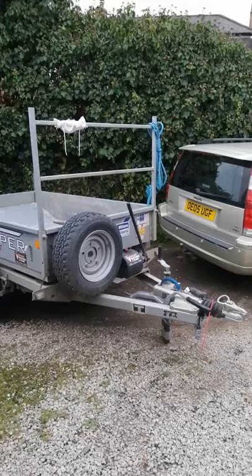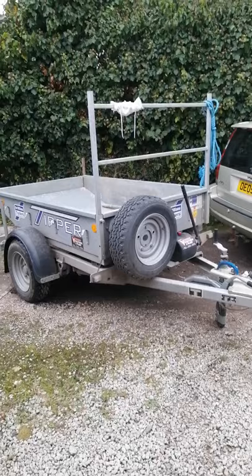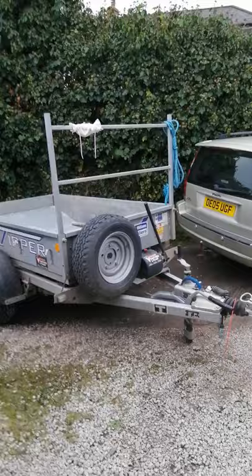I thought I'd just give you a quick review on a TT 2012 Eiffel Williams trailer. They can carry 1.1 tons with a gross weight of 1.5 tons.